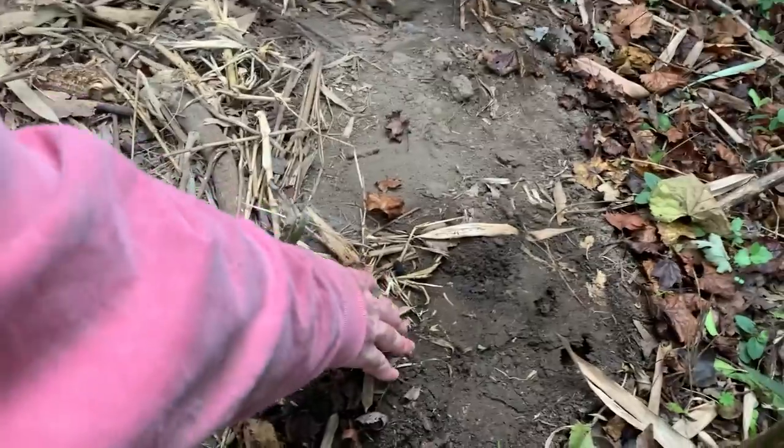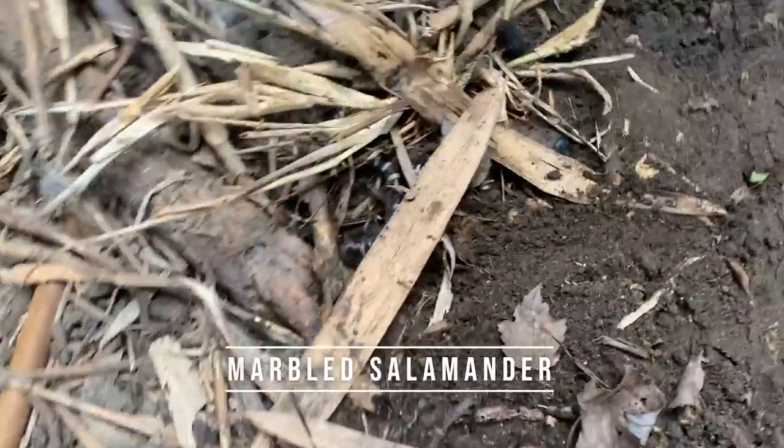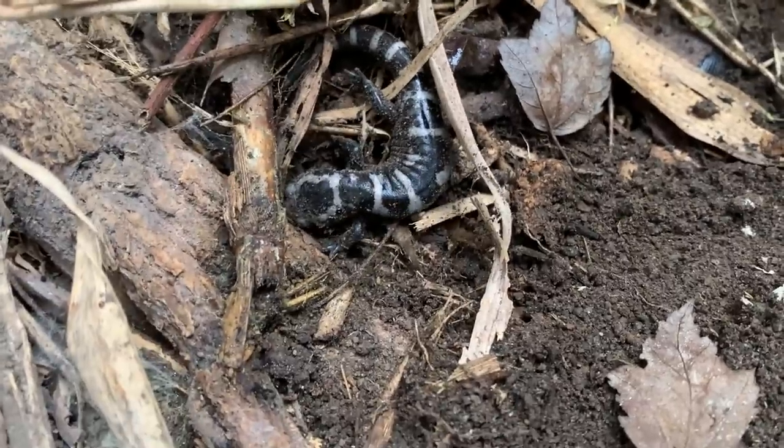There's another first for the day — marbled salamander right here underneath his big car hood. Obviously we see lots of these guys in Georgia so we're just going to leave him right here and keep flipping.